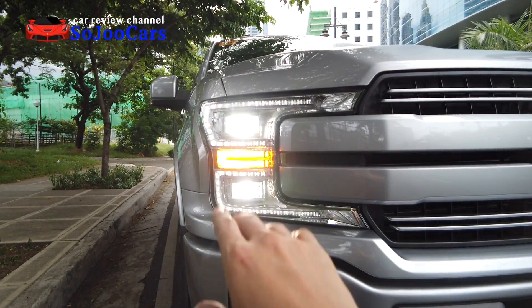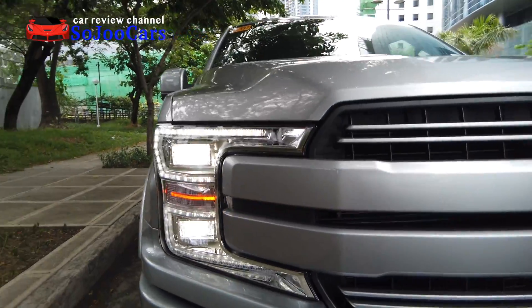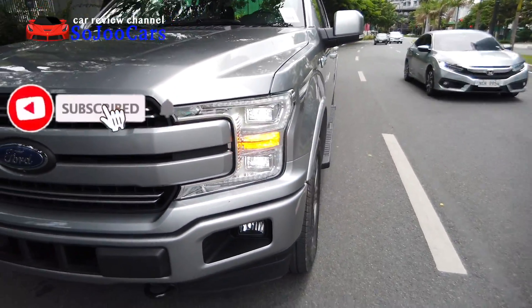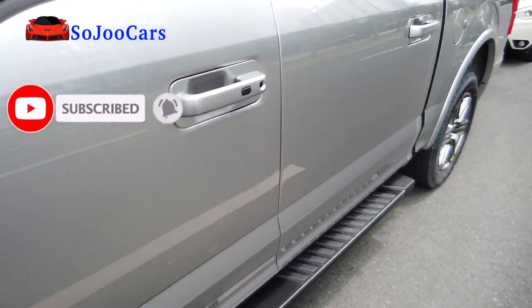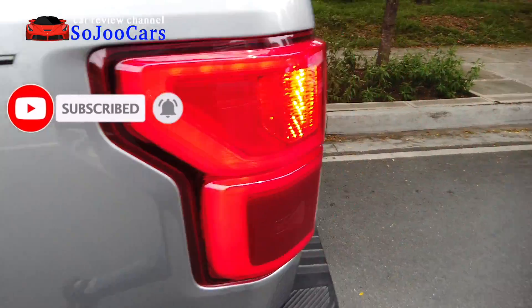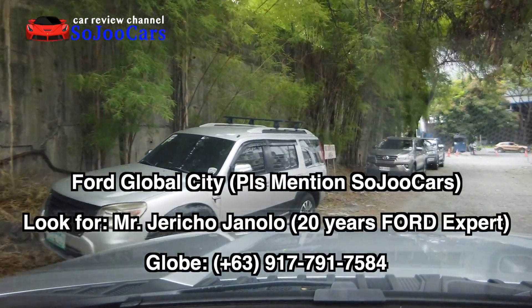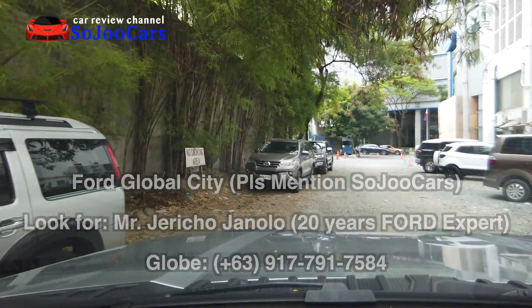Thank you for watching this channel where we review different cars and learn at the same time. If you haven't subscribed yet, please consider joining us; if you're already a subscriber, please click the like button. Hi everybody, this is Ju from Soju Cars.